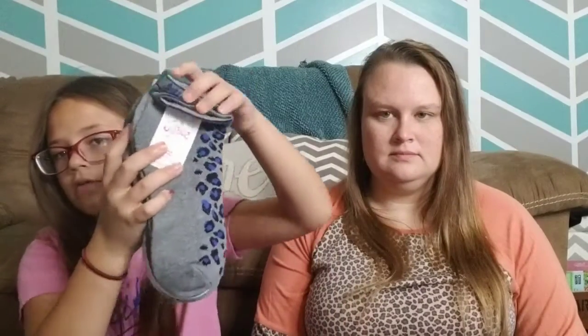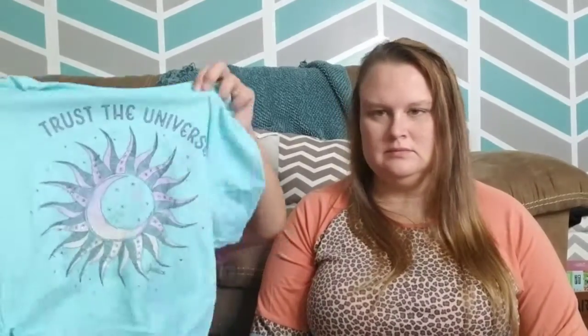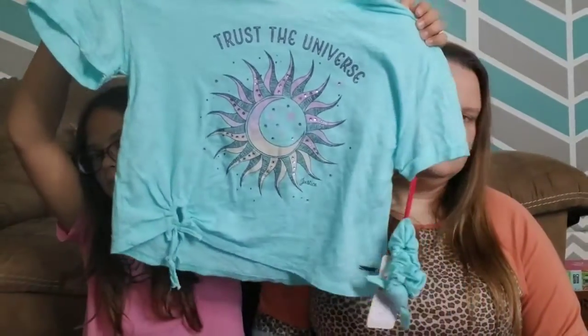We also got some Justice socks. If you didn't know, Justice is almost out of business — it went out of business during COVID and now it's selling at Walmart to try and boost their business a little bit. Our Walmart has been slowly getting more Justice.